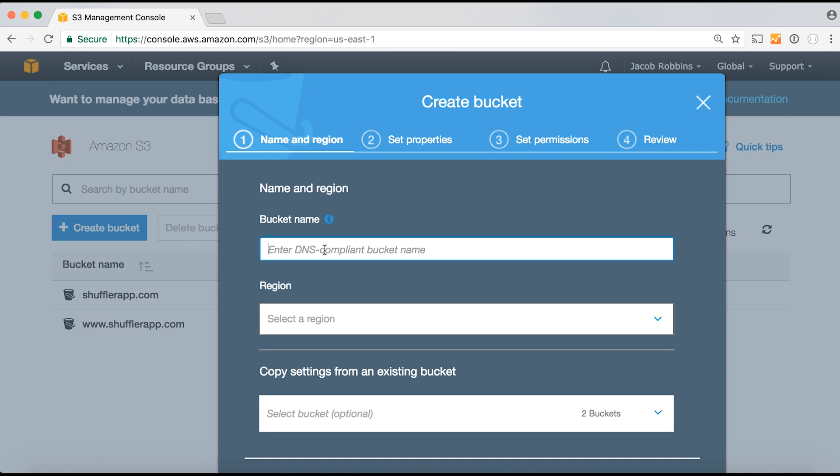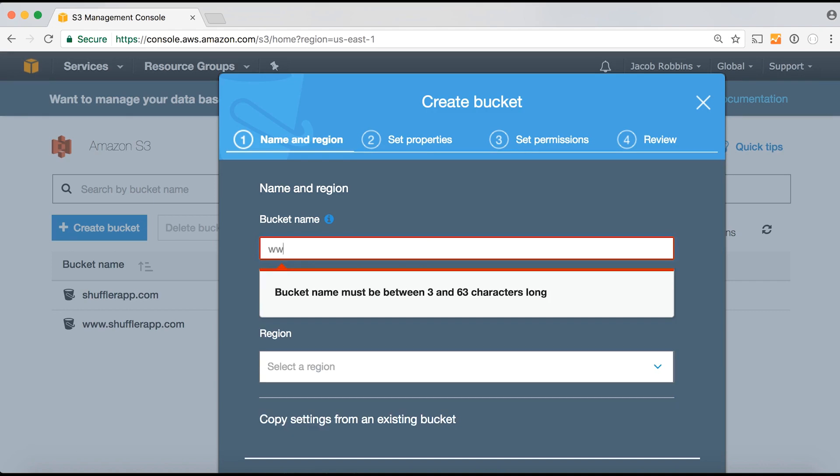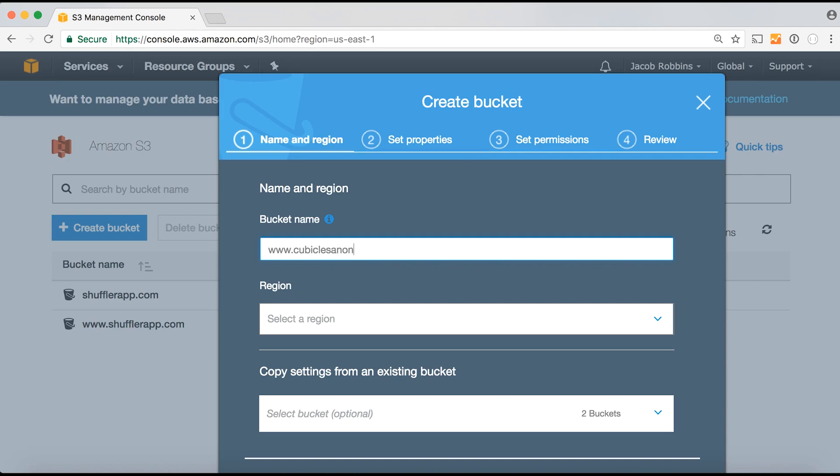In this example I'm going to make a website called www.cubiclesanonymous.com, so I'm going to create a bucket called www.cubiclesanonymous.com, including the periods. The www at the front is called a subdomain, and using a subdomain makes this easier to set up. You can do it without a subdomain — just cubiclesanonymous.com — but to do it that way you have to use AWS's domain name manager service called Route 53, which costs an extra 50 cents a month per domain. It's quicker and easier with a subdomain, so I'm going to show you that method.